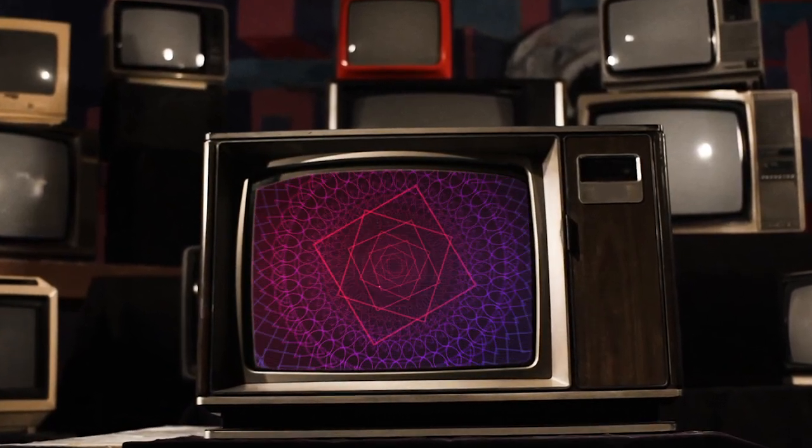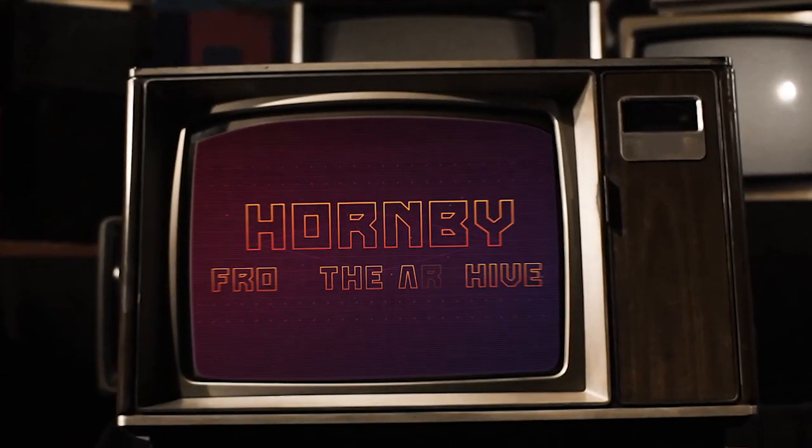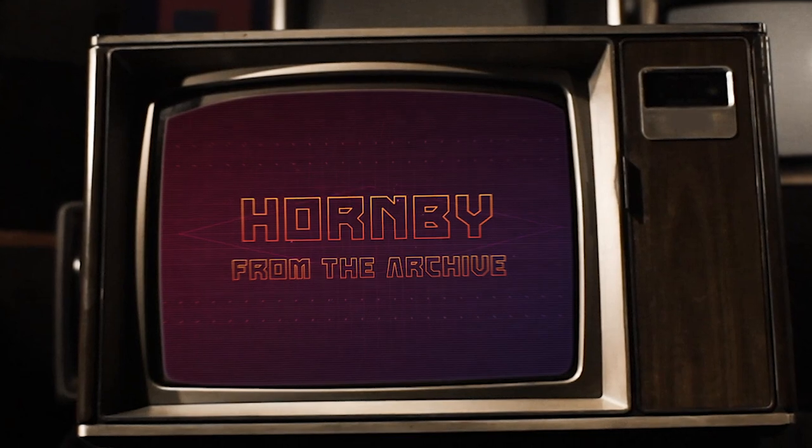Hello Hornby fans and welcome to another episode of From the Archives, the series where we delve back into the archives to look at locomotives and sets from years gone by.